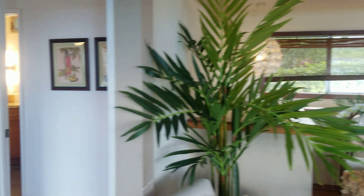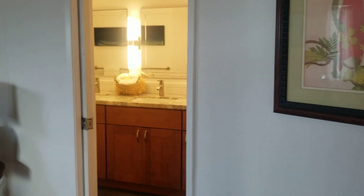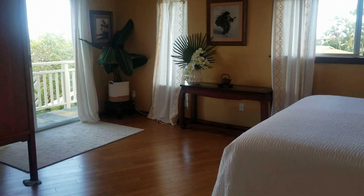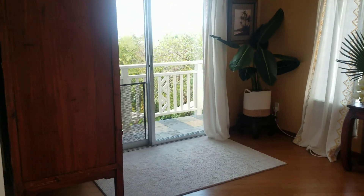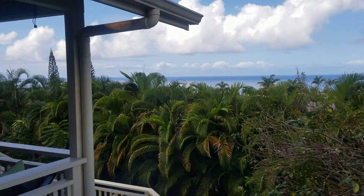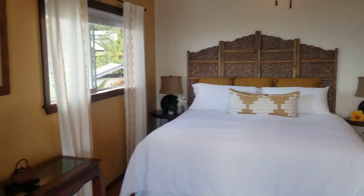Coming over to our first bedroom. Good size here — that looks like a California king, or actually an eastern king now that I look at it, it's pretty wide. And you wake up and there's your ocean view — welcome to paradise. They did a really nice job. We've got an accent wall here, good color on that.